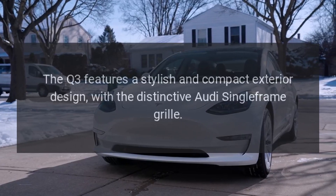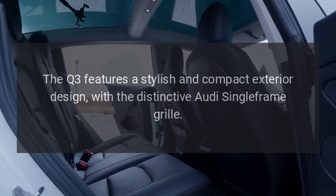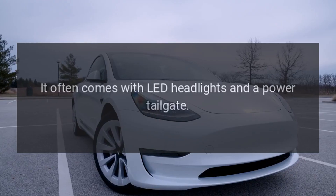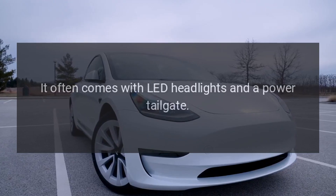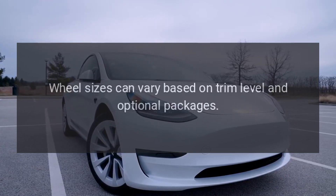Exterior: The Q3 features a stylish and compact exterior design with the distinctive Audi single-frame grille. It often comes with LED headlights and a power tailgate. Wheel sizes can vary based on trim level and optional packages.